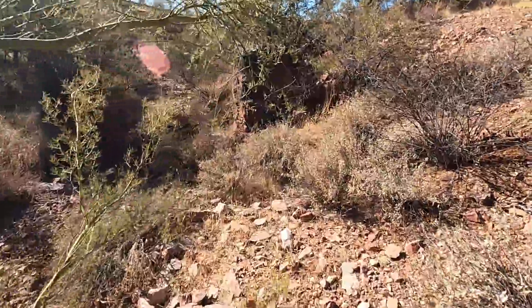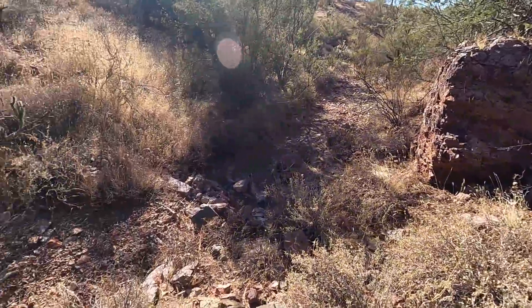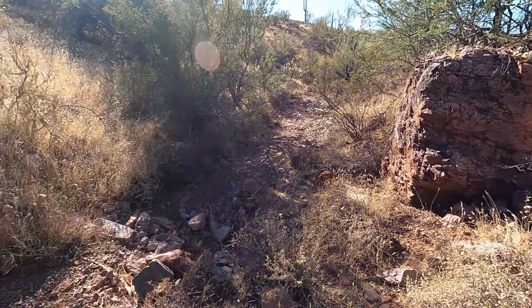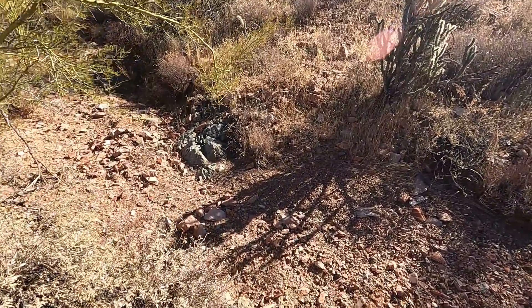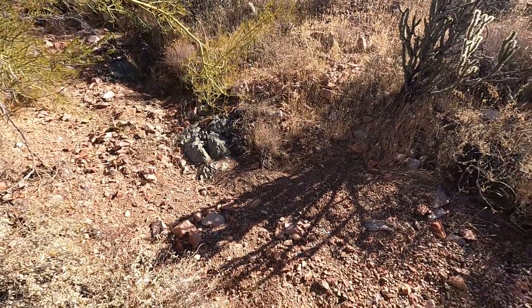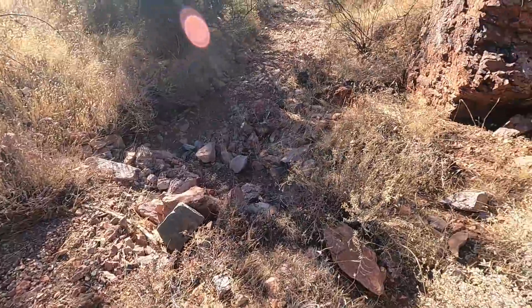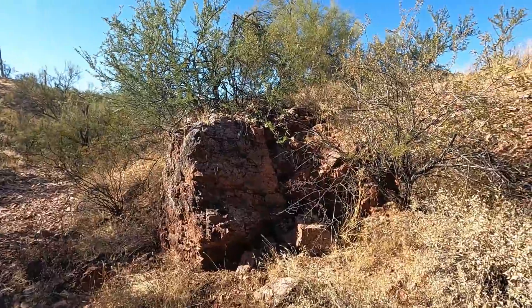It looks to me like a long time ago somebody actually threw some material up on the bank here and threw some rocks out, so I'm guessing this got worked to some extent. Look at the bedrock showing through there — schist bedrock — and there's green stone and iron stone and more schist bedrock showing through. We got some rhyolite down there and a pack rat nest up in these rocks.